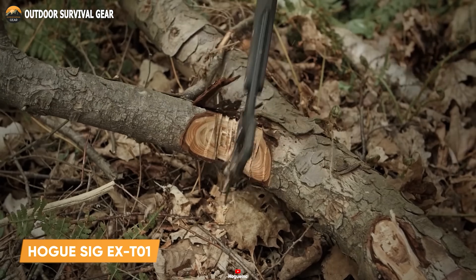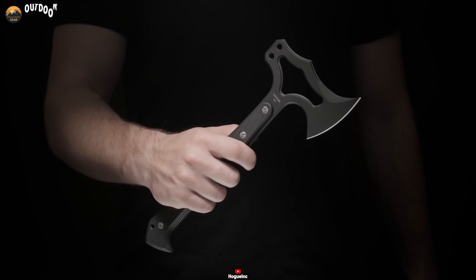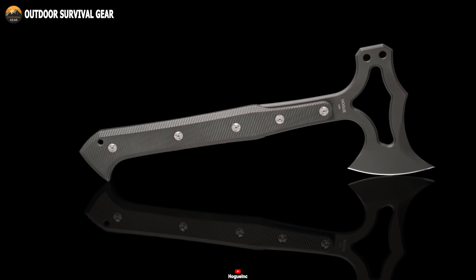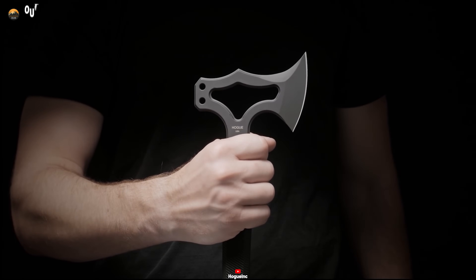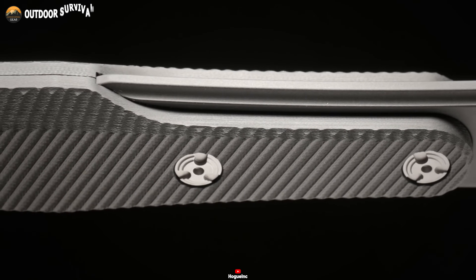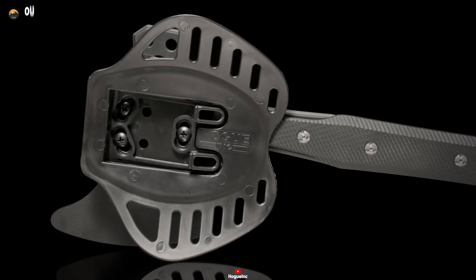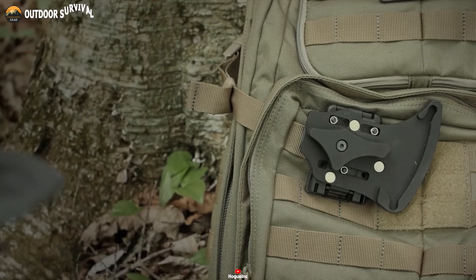Multi-tools are practical, but can they offer striking power? The Hogue Sig X-T01 is a premium survival tomahawk meticulously crafted for rugged outdoor conditions. Featuring a robust 0.25-inch thick head made from skeletonized S7 tool steel, this tomahawk is engineered to withstand heavy use and abuse in the wilderness. Its gray cerakote finish enhances both durability and aesthetics, and the Legion Chevron medallion sets it apart from other survival tomahawks. The frame is constructed from thick black G10 scales, ensuring a solid grip even in wet or slippery conditions. Secured in a magnetic polymer sheath with a positive lock and Ticloc-compatible mounting points, you can easily attach it to a belt or backpack.